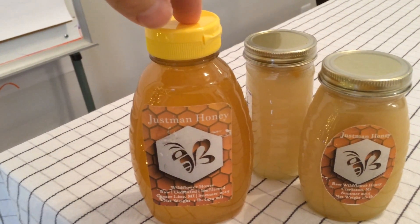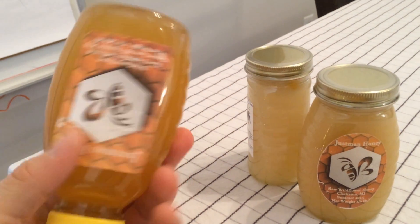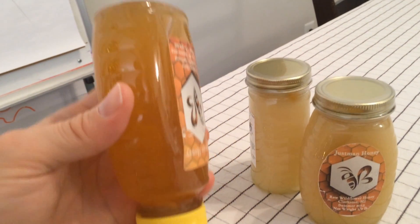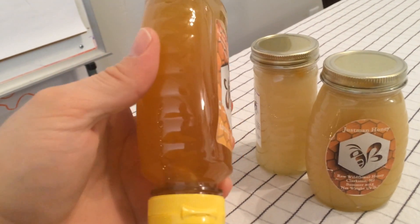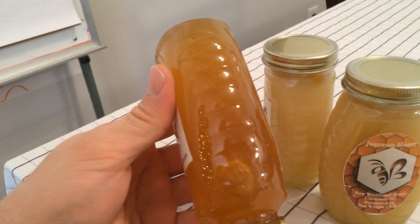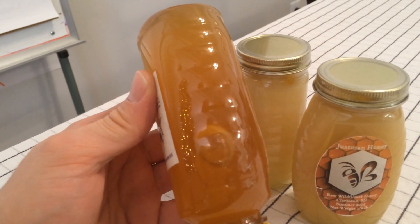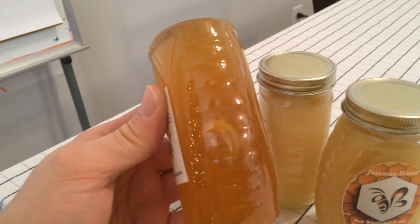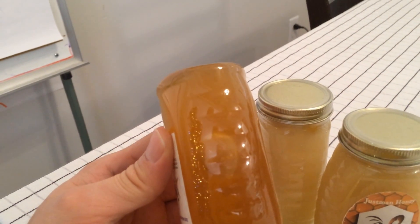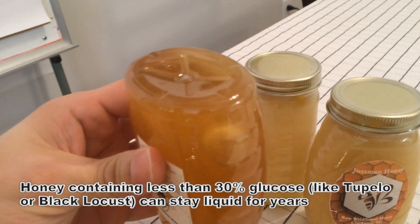This bottle was in the trunk with the other two for about the same amount of time. You can see it's not a solid crystal — it is darker as well, given the different nectar sources. You can see it has enough liquidity that there's a bubble going up, which tells us this honey is sourced from nectar that is lower in glucose and higher in fructose.